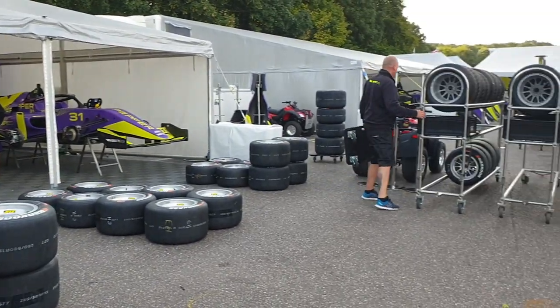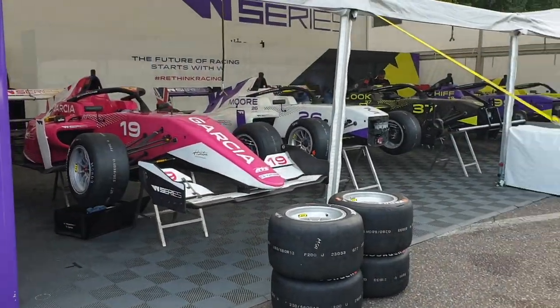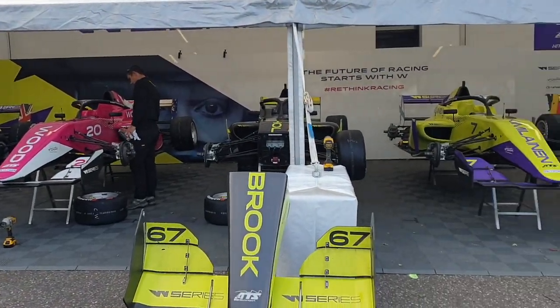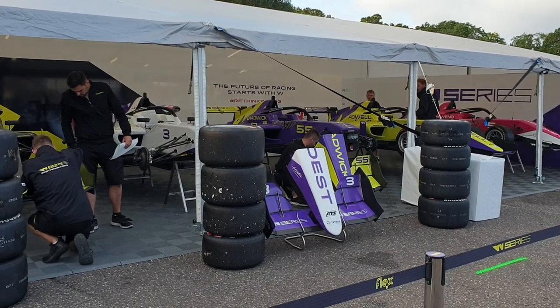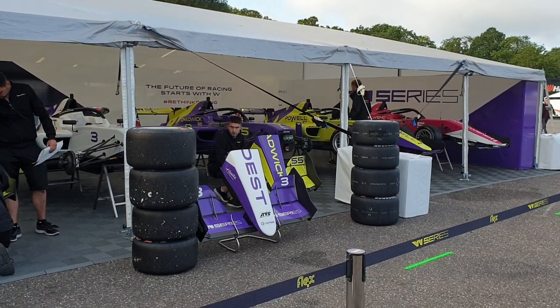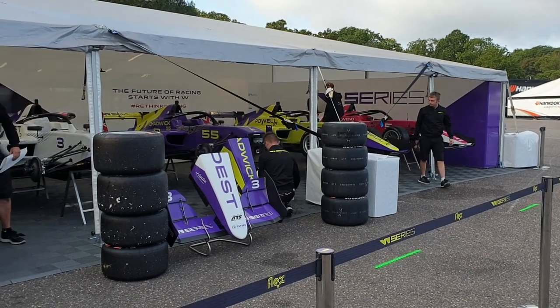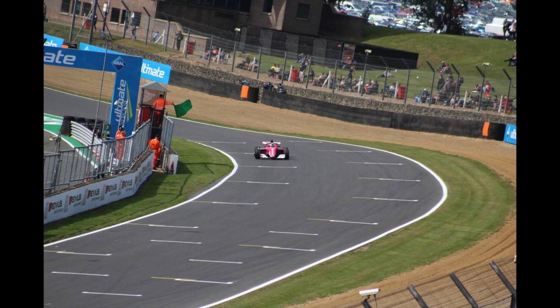Making those last few adjustments ahead of qualifying, and I think this is an amazing thing. I haven't been to any Formula 3 regional or international races or F2 — obviously F2 follows the F1 circuit so it's difficult to get this access anyway. But it was just amazing to get this behind-the-scenes access and see them working on the cars and really have a look in detail at that Tatuus F3 T318.